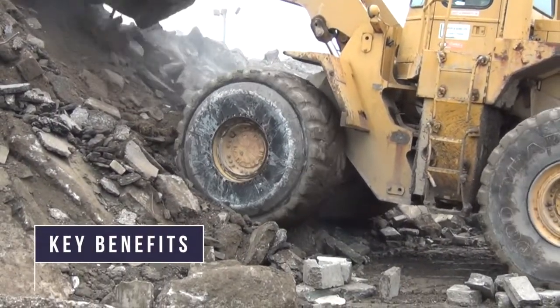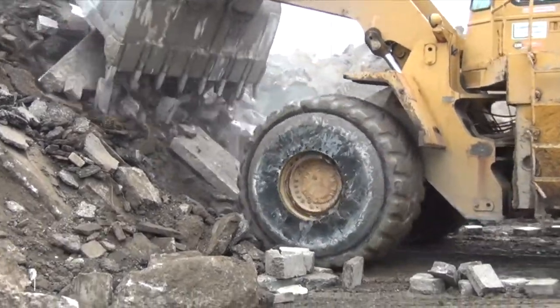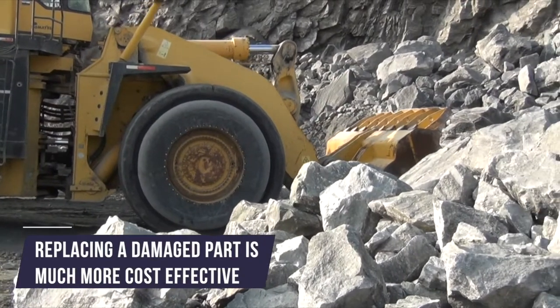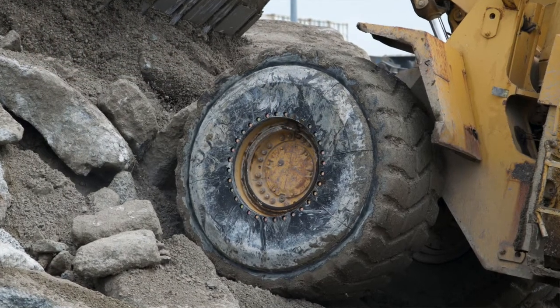One of the key benefits of our sidewall protector is the segmented design, which is really huge. Some products on the market are one-piece designs, so if you damage the protector you have to replace the whole thing. Ours has a patent — it's in segments, with eight to ten panels per tire depending on the size. If one gets damaged, you just replace that one panel instead of the whole thing.